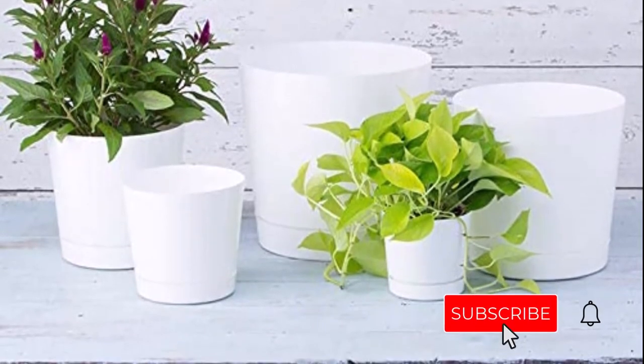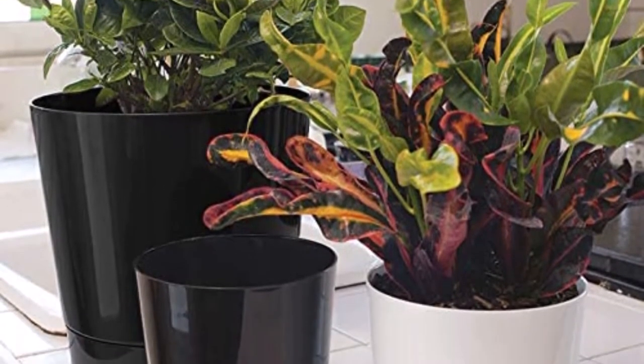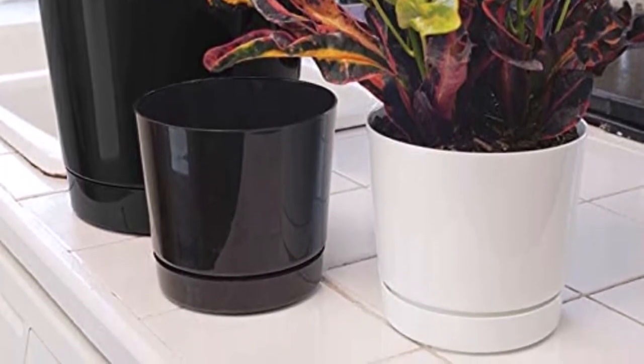For someone trying to get all of their plants into similar containers, this could be an excellent alternative because it comes in either white or black in 5 various sizes ranging from 6 inches to 14 inches. The Novelty Store Full Depth Cylinder pot doesn't have much else that may be considered exceptional.